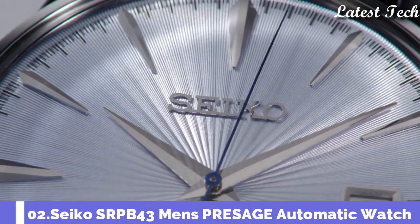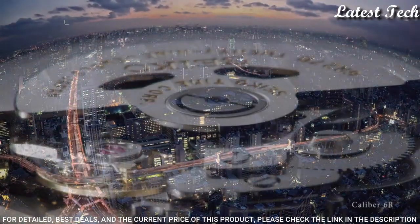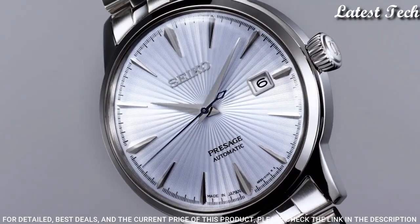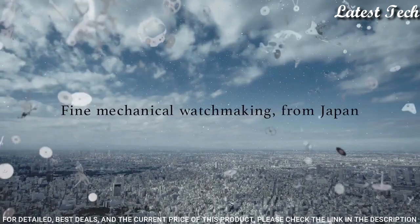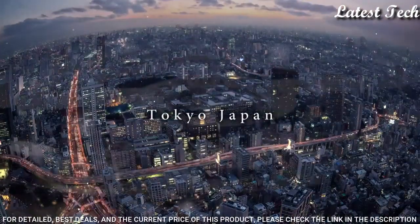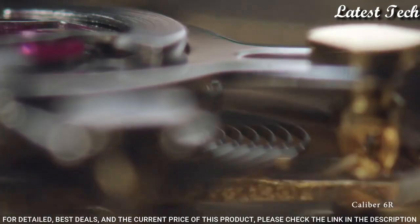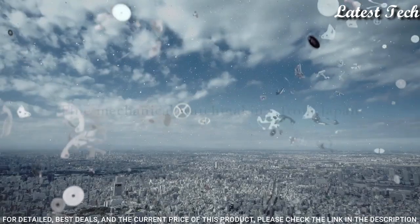Number 2: Seiko SRPB43 Men's Presage Automatic Watch. Silver tone stainless steel case with a silver tone stainless steel bracelet, fixed silver tone stainless steel bezel. Dial type analog, automatic movement with a 41-hour power reserve, scratch-resistant Hard Lex crystal, pull-push crown, round case shape. Case size 40.5 mm, case thickness 11.8 mm, band width 20 mm, water resistant at 50 m. Functions: date, hour, minute, second.